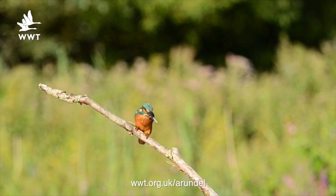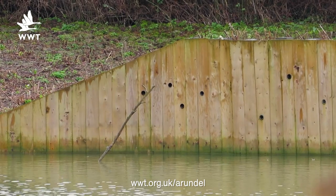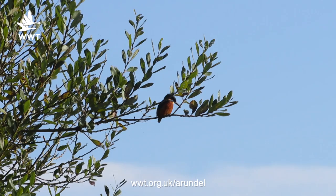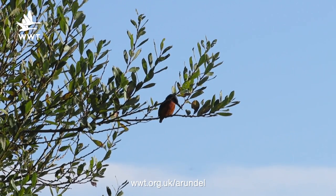Now the perches we've got out there can be seen on the sand martin hide, scrape hide, perches in front of the kingfisher bank on Aran Riverlife, and if you go to the Ramsar hide they often use the willow growing to the left.